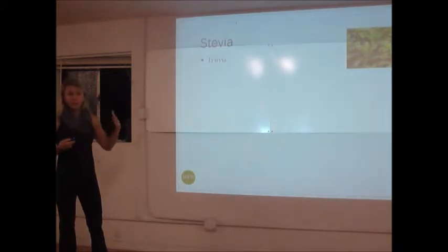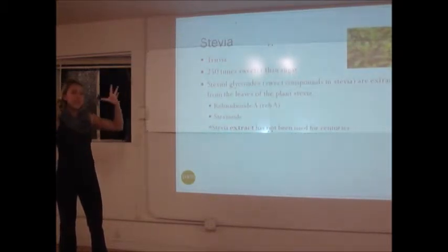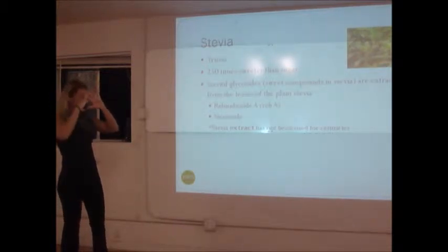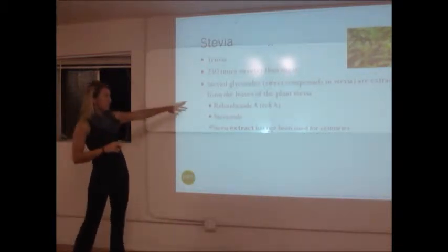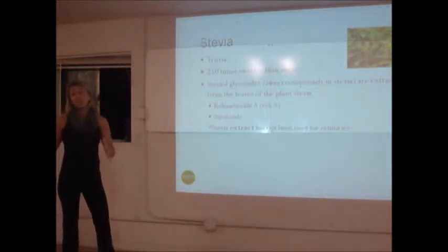Most people know it as Truvia, or there are some other ones out there as well. It's 250 times sweeter than sugar — and that's the stevia extract. The way we get the extract is we take the plant leaves and break it down to get these two extracts that are listed here. The process required to do that takes over 40 steps.